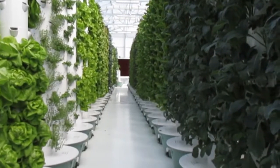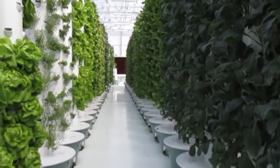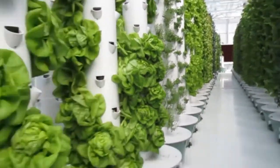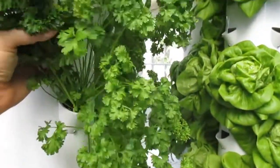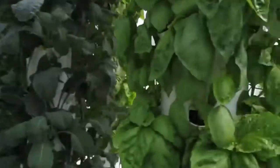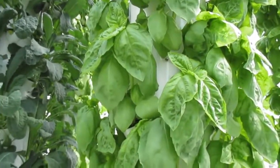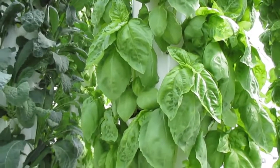This is vertical aeroponics. We're growing over 20 different food crops here for the region. Here we have some beautiful fresh Italian parsley, some gorgeous Italian basil, and literally these plants are packed.